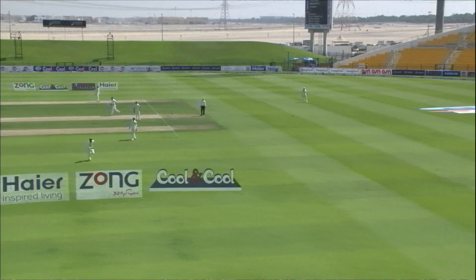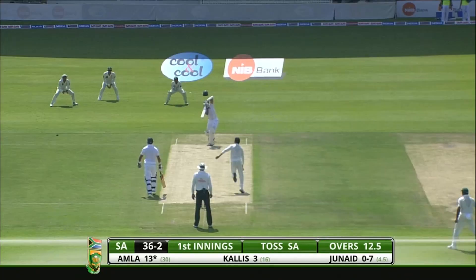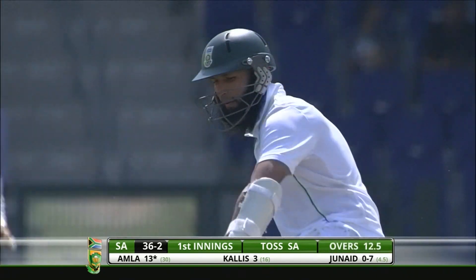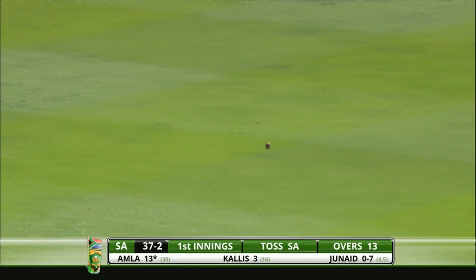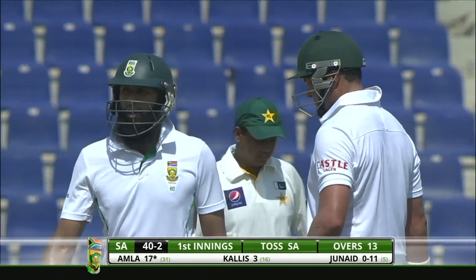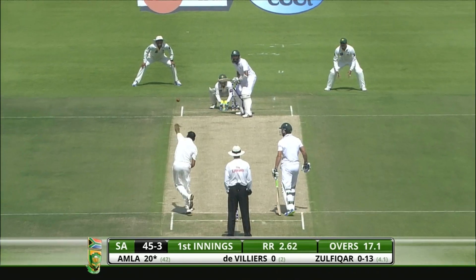This is a good example of that. That delivery is slightly overpitched and he gave that the full treatment. What a stroke — that's a trademark Jacques Kallis cover drive, and he timed that quite beautifully.